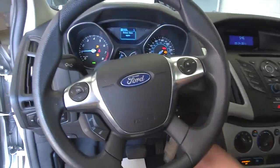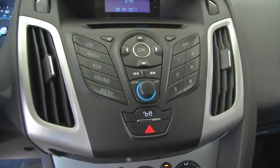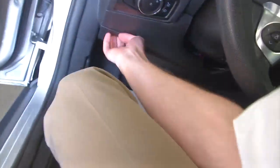Two previous owners on this Ford Focus. Real clean interior, great looking car, air conditioning, heat controls, quiet. We'll pop the hood and continue our walk forward.